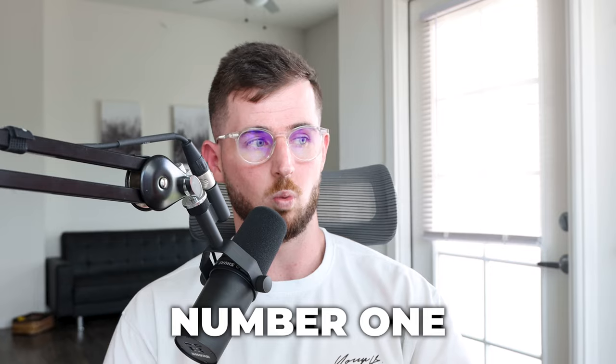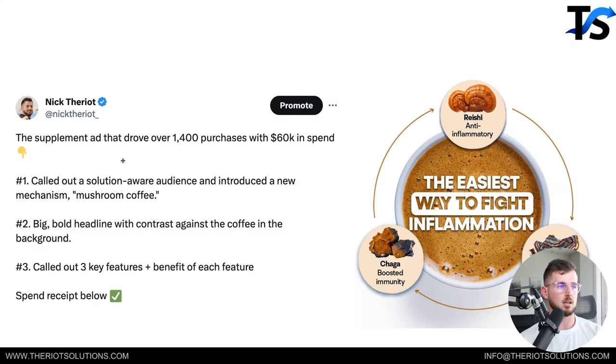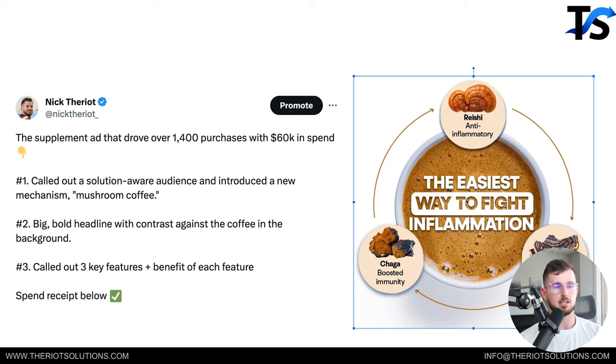Number one is an ad we recently created — probably one of my favorite examples of a supplement ad that's fairly easy to break down. The big bold text is the creative headline. A lot of people ask me: creative headline versus regular headline — which is more important? The creative headline, all day, because it's what grabs people's attention. Here it reads: 'Easiest way to fight inflammation.' We're talking to a problem-aware market dealing with inflammation, then introducing the solution — a mushroom coffee — and calling out key ingredients: reishi, turkey tail, and chaga specifically.